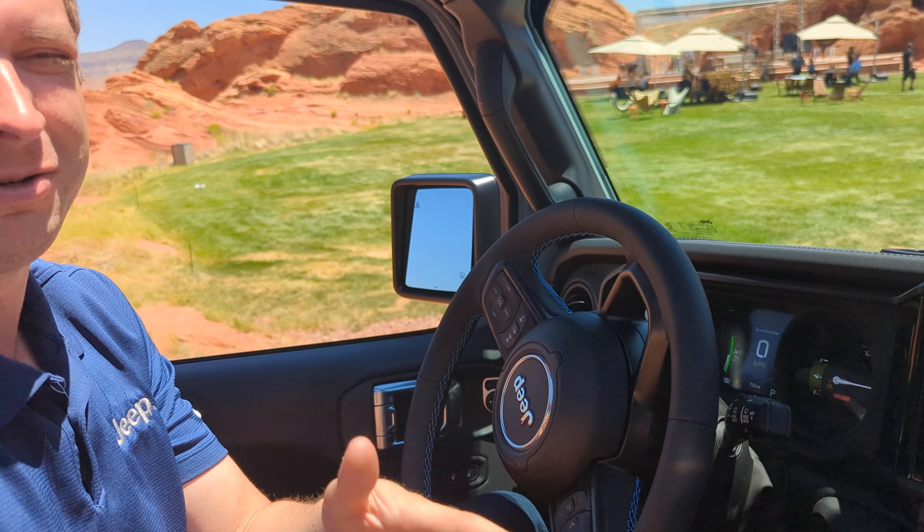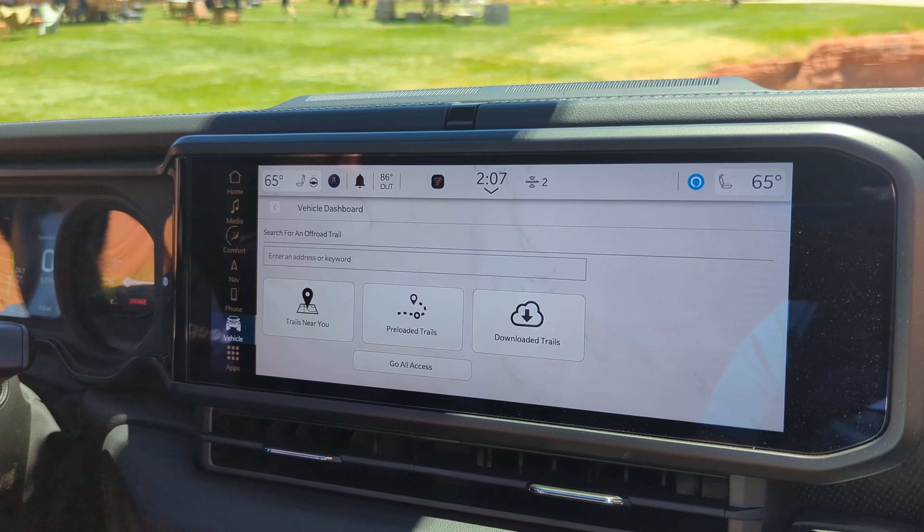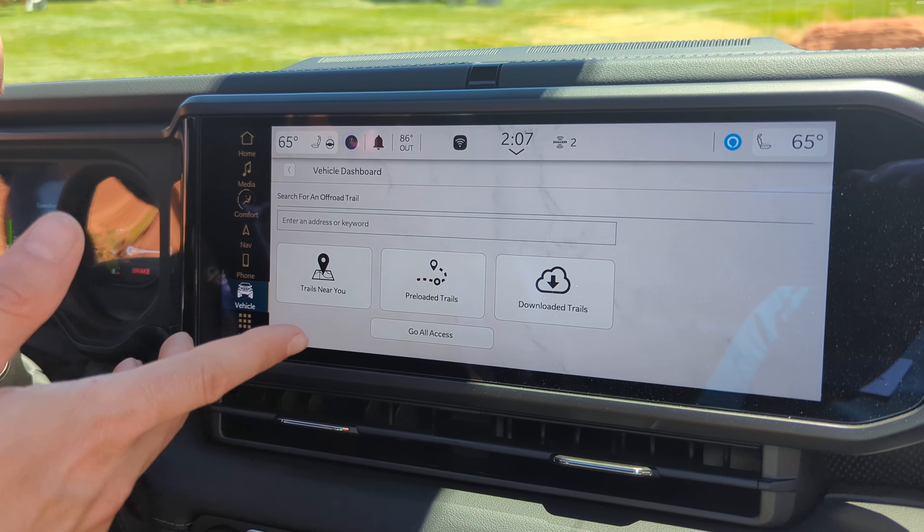There's an available premium subscription for $39.99 that includes access to over 3,000 trails — the entire Trails Off-Road library. After that first 24 months, you'd have to get the premium subscription for $39.99 to access any of it.